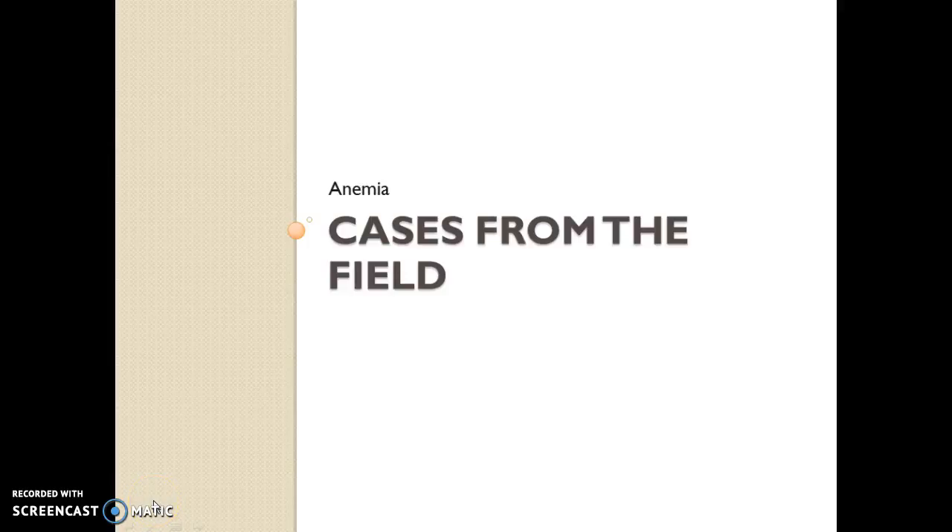Here are some cases from the field, and we're going to look at them in the light of the prior algorithms that we've discussed.